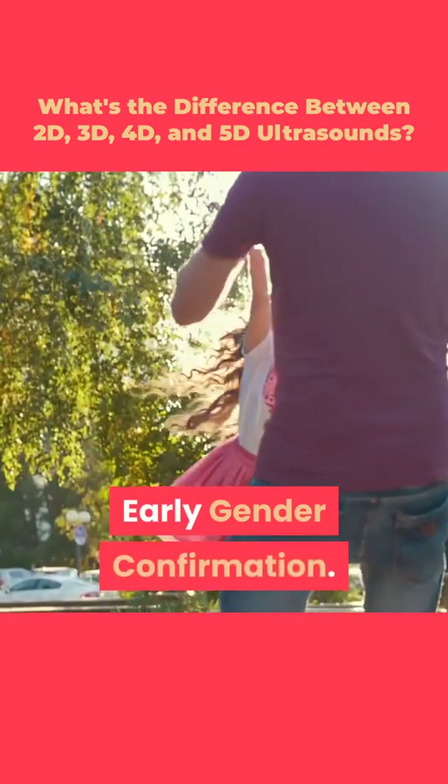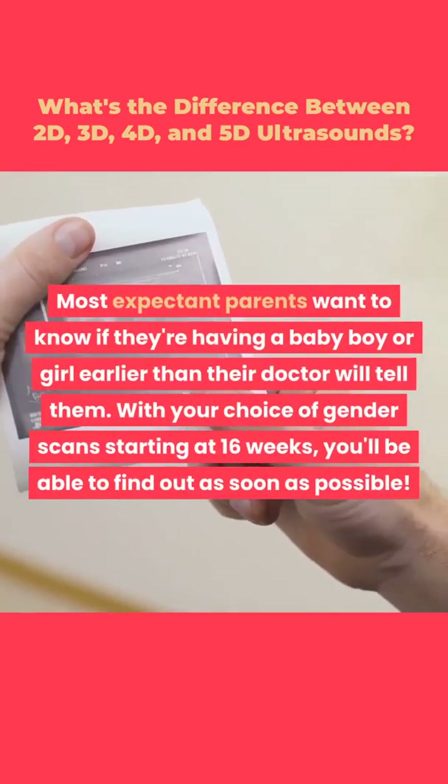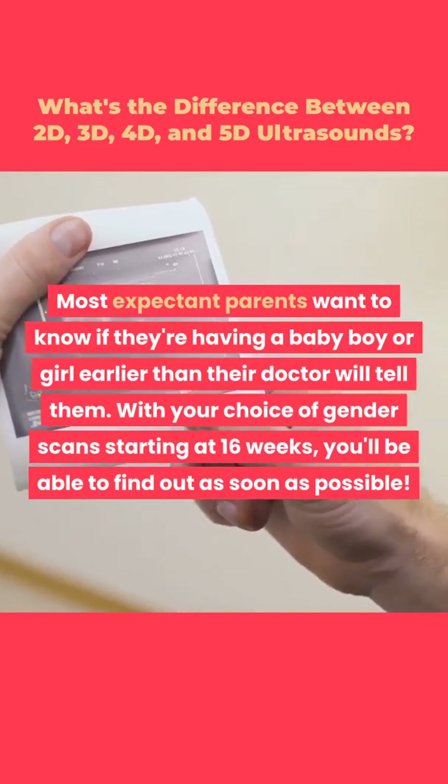Early gender confirmation: most expectant parents want to know if they're having a baby boy or girl earlier than their doctor will tell them. With gender scans available starting at 16 weeks, you'll be able to find out as soon as possible.